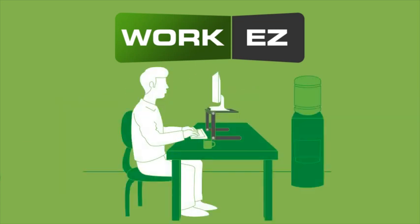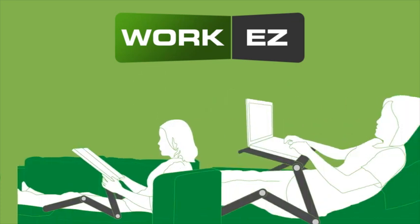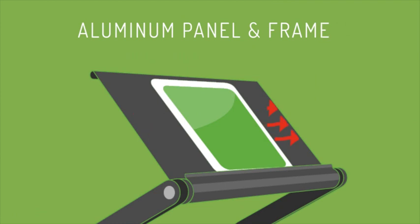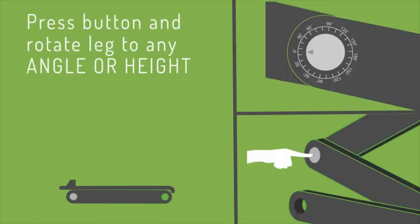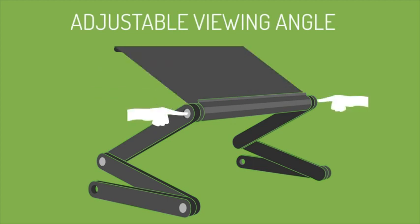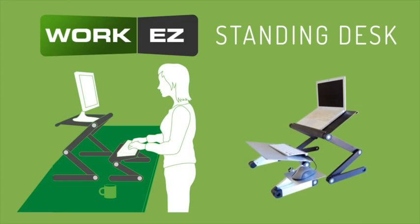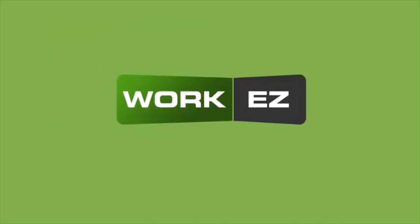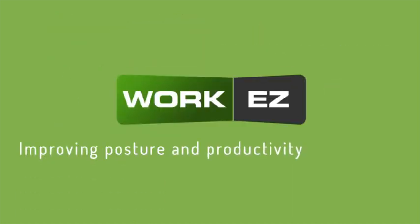WorkEasy is designed to promote healthy posture, comfort, and portability for use in any environment. The aluminum panel naturally cools laptops and adjusts effortlessly to any height or viewing angle. Full standing desks are also available through a combination of different sizes. WorkEasy — improving posture and productivity everywhere.